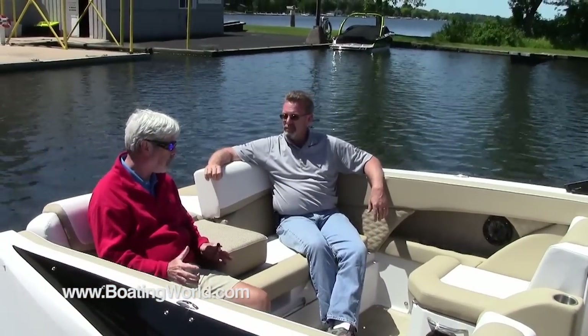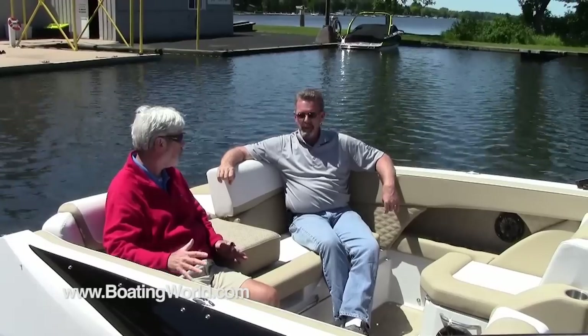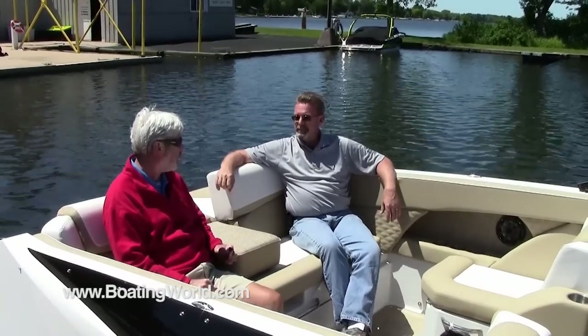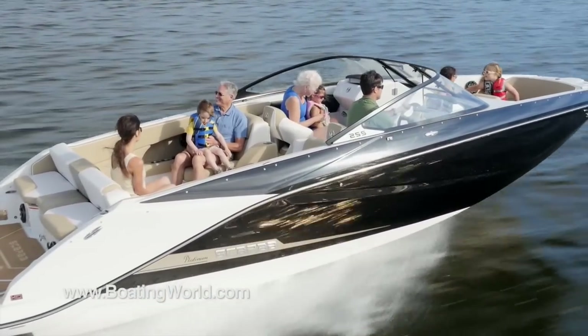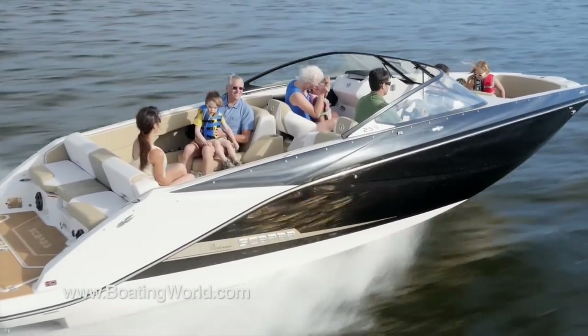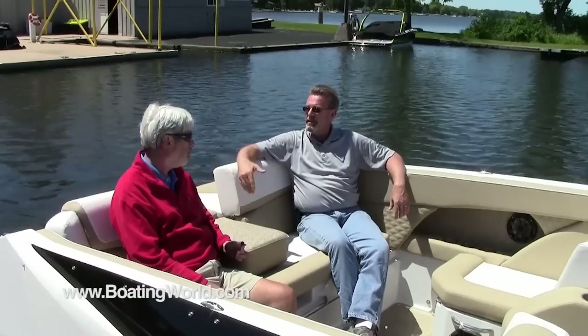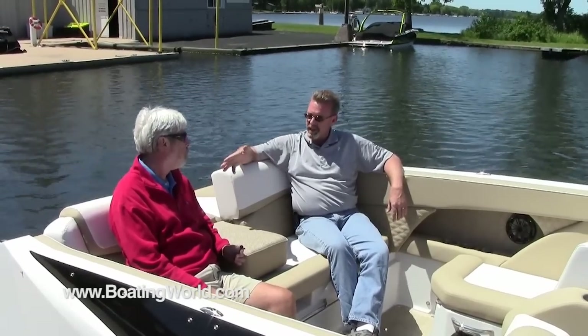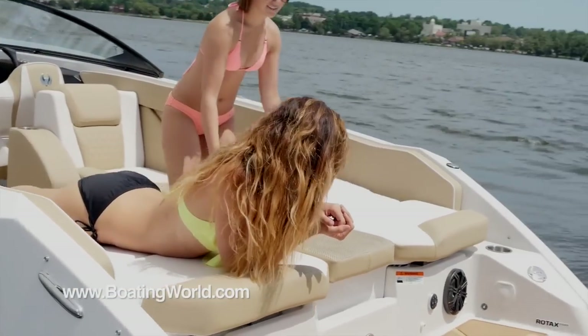The first thing I noticed when we jumped in the cockpit is how kid-friendly this is. High gunnels — the kid containment factor is very high. Plenty of seating, as the 25-foot boat is designed to carry a lot of people with enough seating to enjoy the entire day. It has multi-function — Alan is now in the walk-down position. In the up position, you have full seating. Also, these two seats lay flat to give you a full-width sunpad.